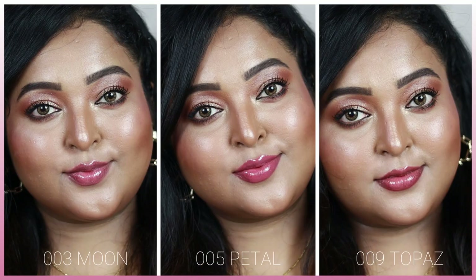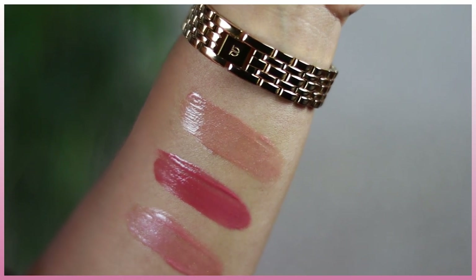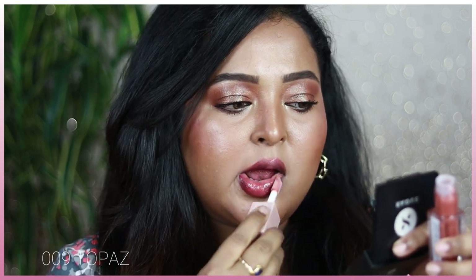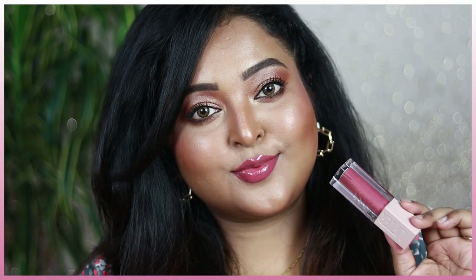All the shades are so universal and work on all Indian skin tones. The formulation is thick yet very easy to apply — not goopy, clumpy, or sticky at all, even when applied over a lipstick or lip liner. Just one dip of the applicator evenly covers the lips, adding beautiful shine, glistening effect, juiciness, and it's very nourishing and moisturizing.